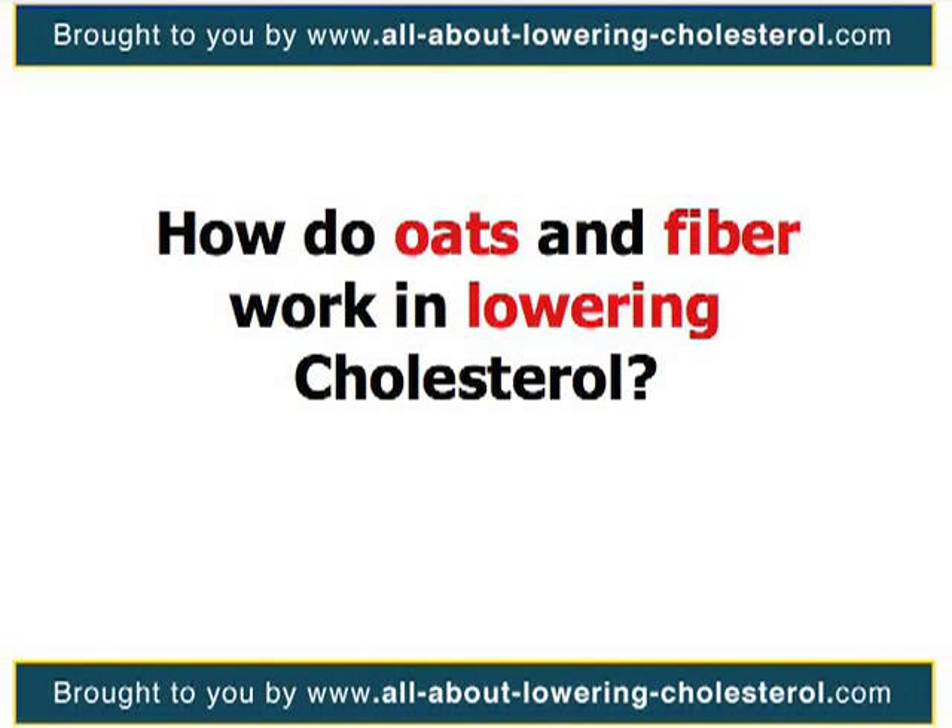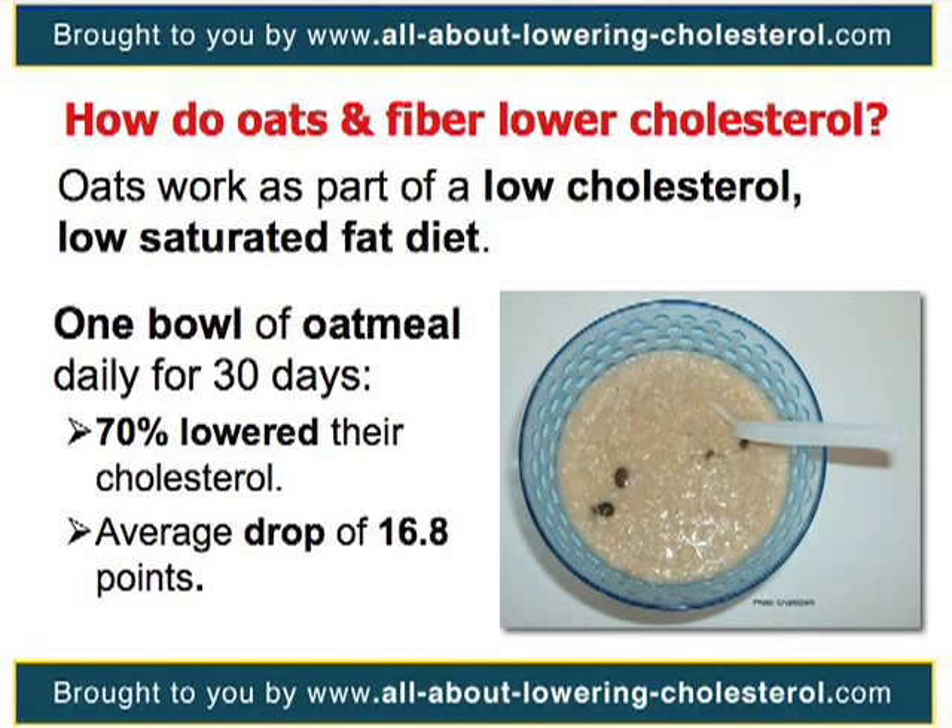How do oats and fiber work in lowering cholesterol? Oats work to remove cholesterol from your body as part of a low-cholesterol, low-saturated fat diet. In a 30-day program, hundreds of people ate one bowl of oatmeal daily to prove to themselves how a simple lifestyle change could help reduce cholesterol levels.